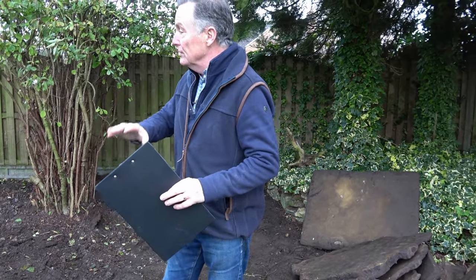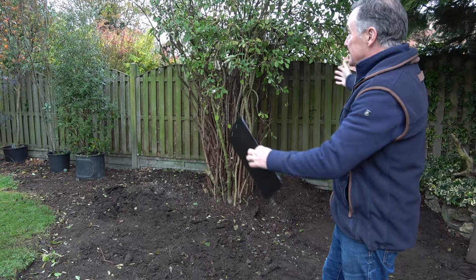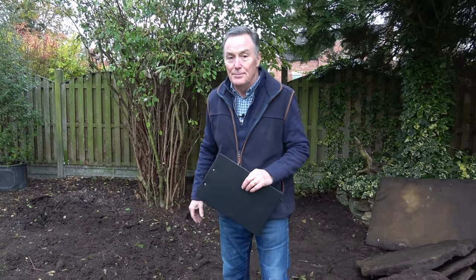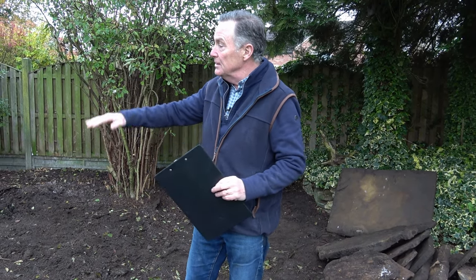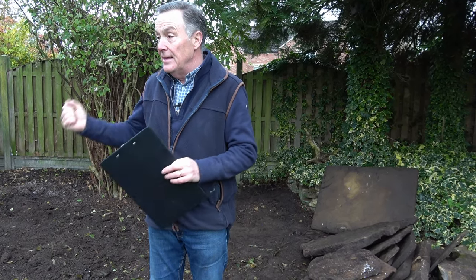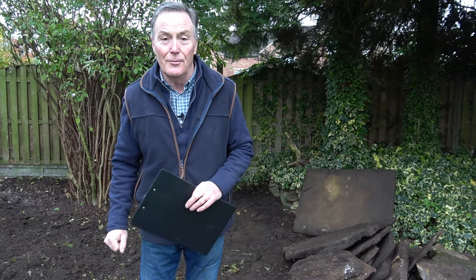So the plan today is to do some shaping to the borders. We've cleared out all the plants that were either dead or unwanted, and done some pruning to vastly reduce the size of this viburnum, which was massive - I've never seen one so big. What I'm going to do is shape the borders to get some idea of how they're looking in proportion, and I'm going to use a hose pipe for that - it's really easy to lay out to get those curvy shapes.